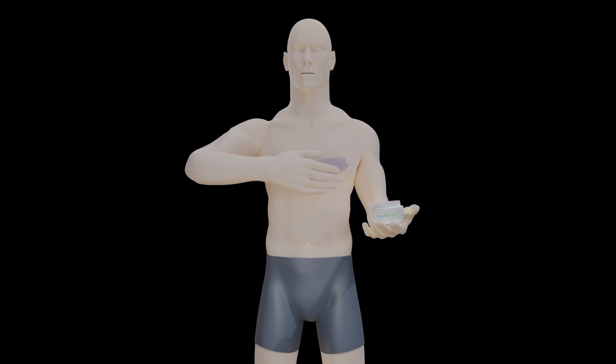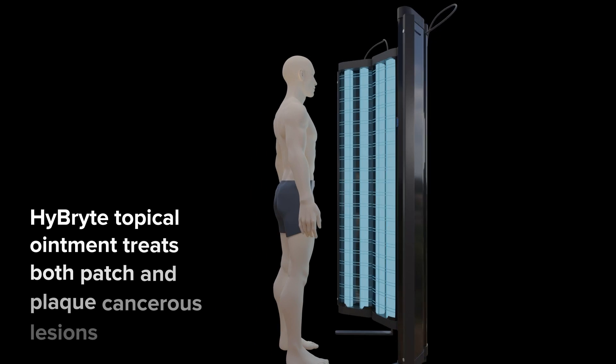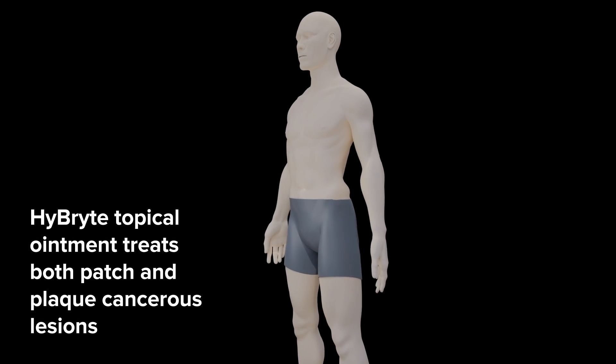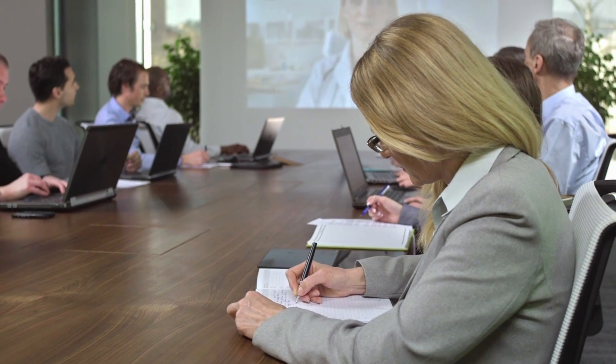Using more deeply penetrating visible light, Hybrite topical ointment can treat both the patch and plaque cancerous lesions typically associated with early-stage CTCL even better. Hybrite is on track for commercialization right now.